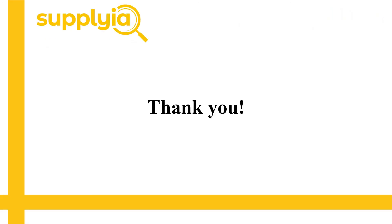Alright, that's all for today. Hope this video can be helpful. If you are interested in getting more details, please visit our website, Supplyia.com, and check our blog section. As always, if you have any questions, feel free to leave a comment or contact us.